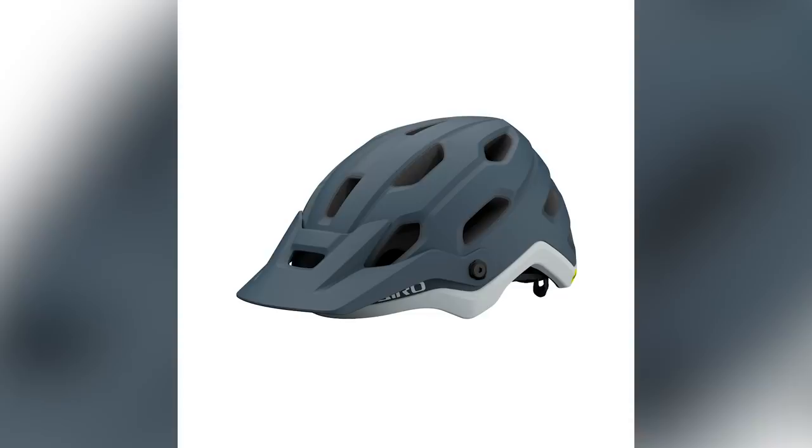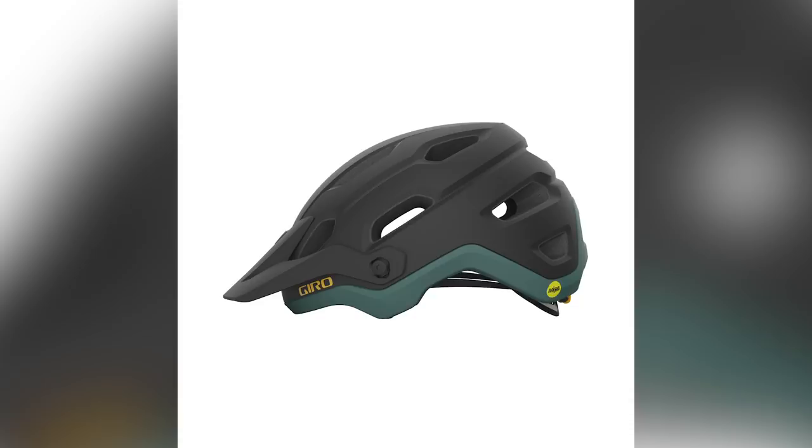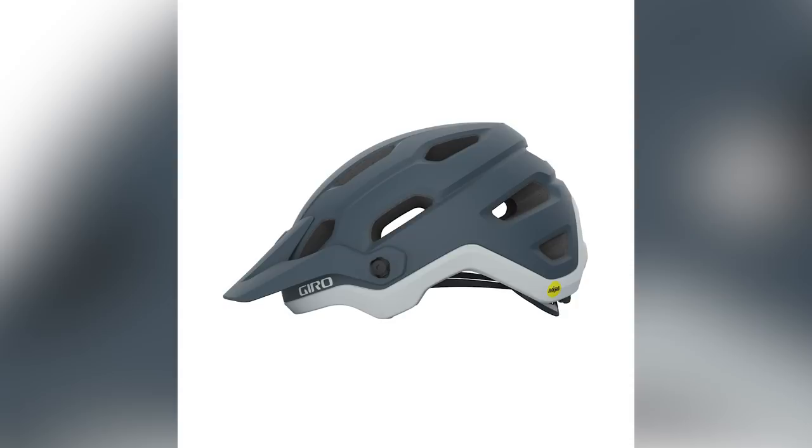Straight into news. First up, we're going to talk about a couple of new things from Giro. The first is this helmet on screen, called the Source. It's available in five colors in men's, three colors in women's, a whole host of different sizes, and it retails for $120 US or about 125 euros.